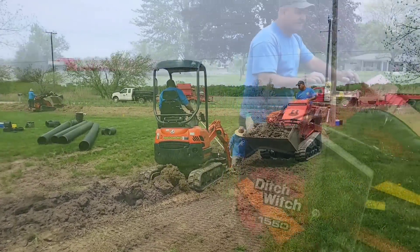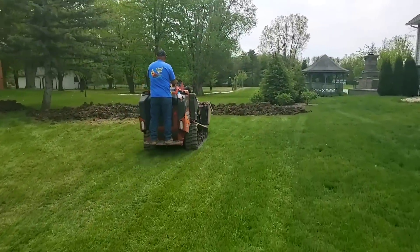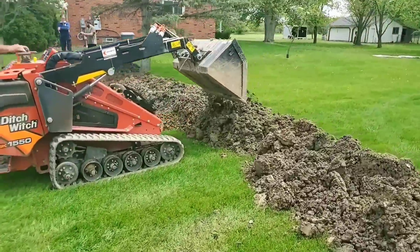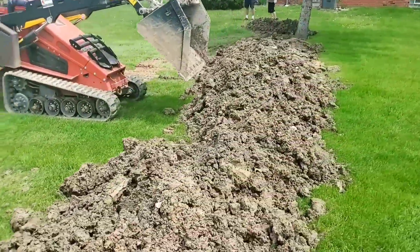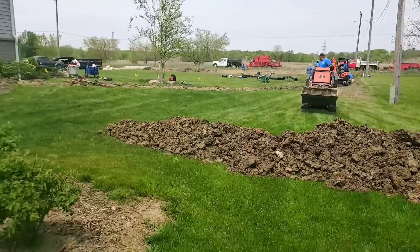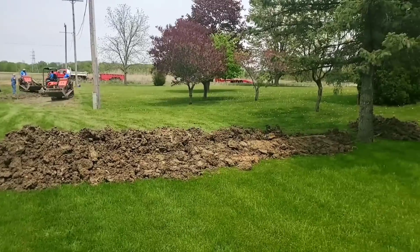We have a couple of lines of defense here. We start with the ditch bank itself as our first line of defense. Eventually, if it gets bad enough, the water will find a way around on the neighbor's property, so we wanted to raise the elevation in between the two homes. We took our laser transit and measured all the elevations — it's a technique we use all the time.